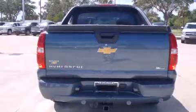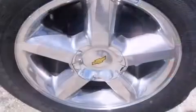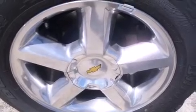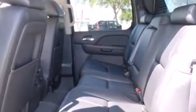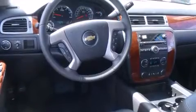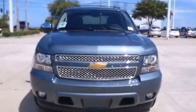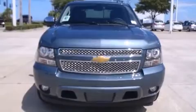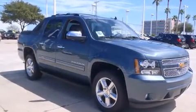Features such as automatic climate control and leather upholstery prove that economical transportation does not need to be sparsely equipped. Backseat passengers will appreciate the rear audio controls, allowing them to make easy adjustments to the stereo system. Enjoy your favorite music via the stereo system, which includes a CD player with MP3 capability and seven speakers.